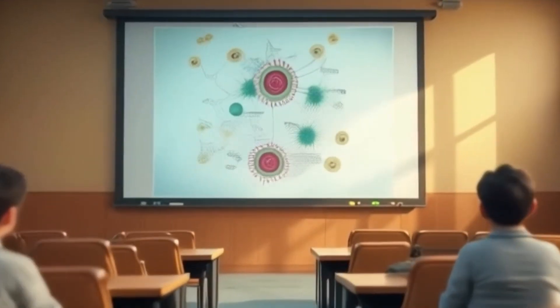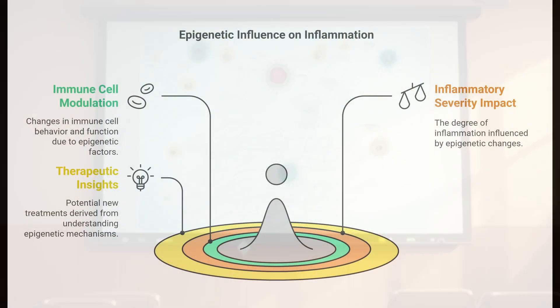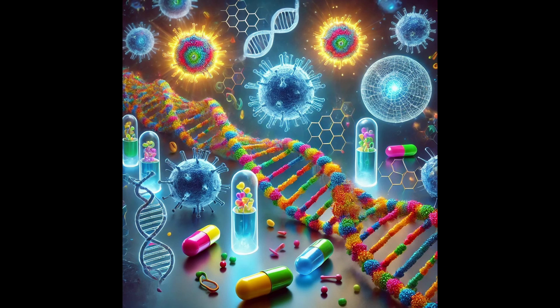That's where things get really exciting. Some researchers are exploring epigenetic therapies — drugs or other interventions that can modify those epigenetic marks on our DNA. Instead of just suppressing the immune response, we could potentially rewrite the instructions that are causing those cells to overreact in the first place. Researchers are looking at drugs that inhibit the enzymes responsible for adding those epigenetic sticky notes to our DNA, basically blocking the process that creates the inflammatory memory in the first place.